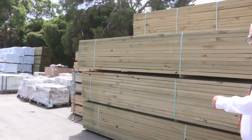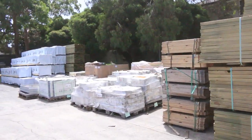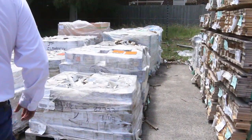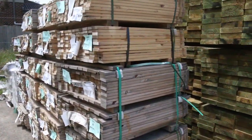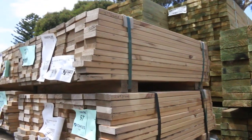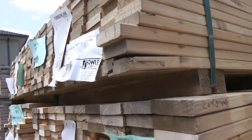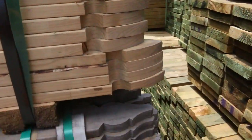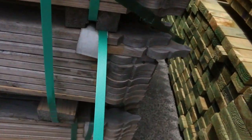We've had a nice B-double load of pine framing in this week as well, which we'll get to shortly. Over here we've got a whole heap of 900 long pickets — I think there's two profiles, a Windsor and a Gothic. It's a nice handy-sized pack, only 120 pieces in a pack.